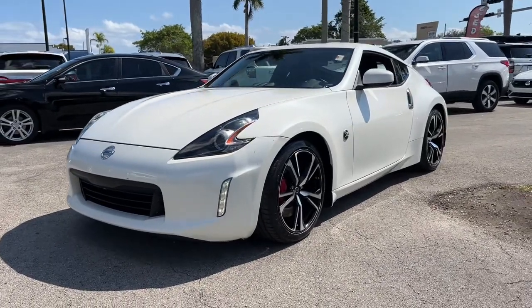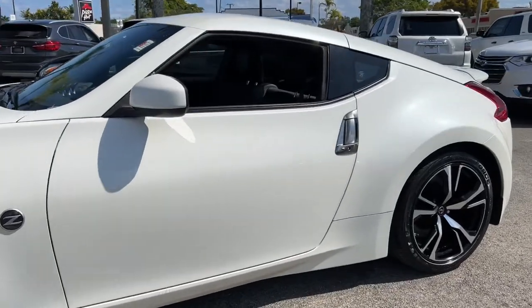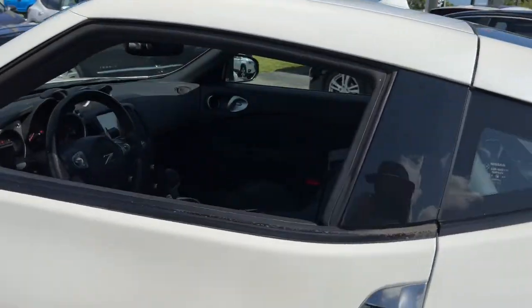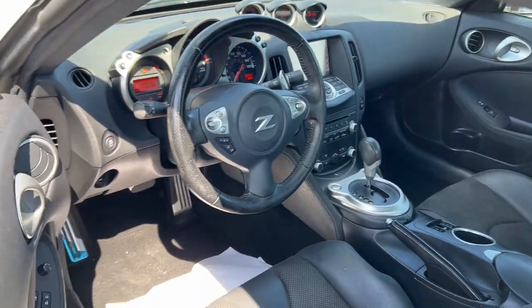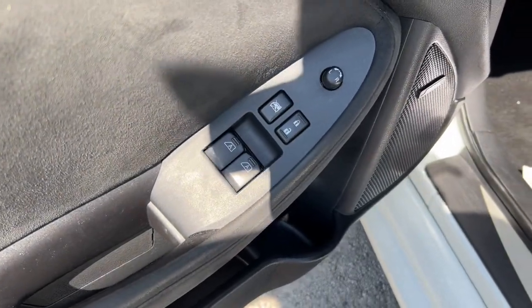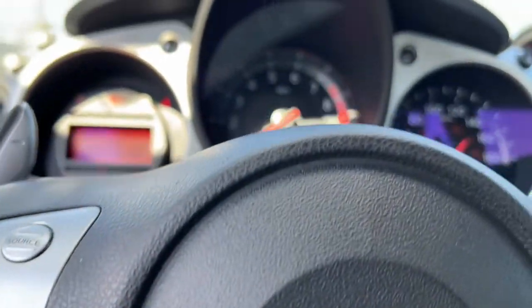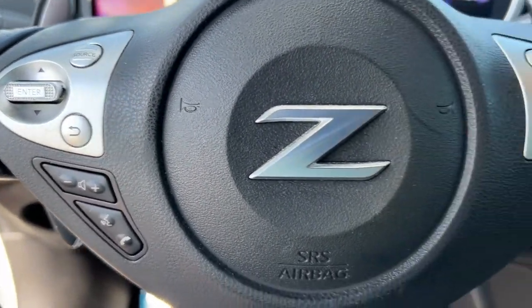Hop into the 2019 Nissan 370Z. This vehicle still has fewer than 40,000 miles on the clock, so it won't last long. Dial up the fun factor when you take the wheel of this high-performing 370Z. A comfortable driver-focused cockpit, hatchback convenience, and nimble handling are just some of the features that make this legendary sports car so easy to love.